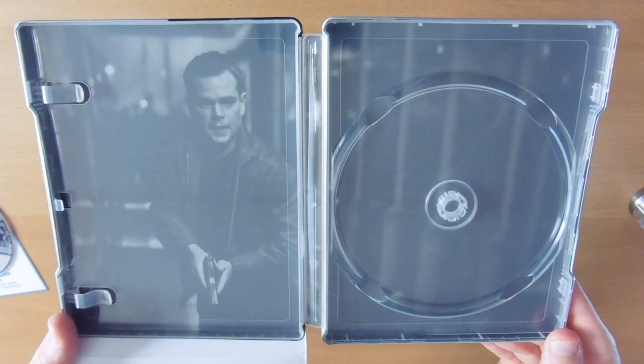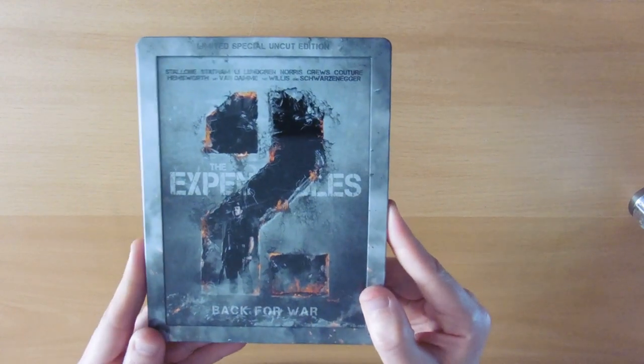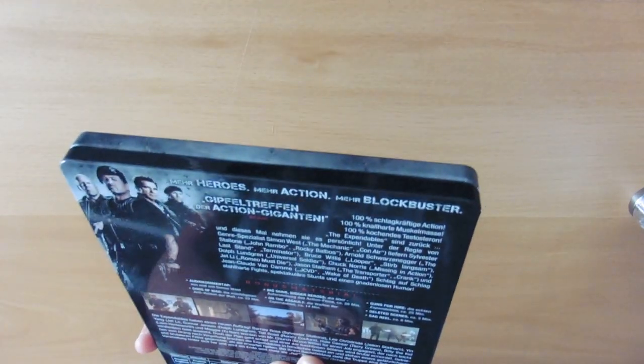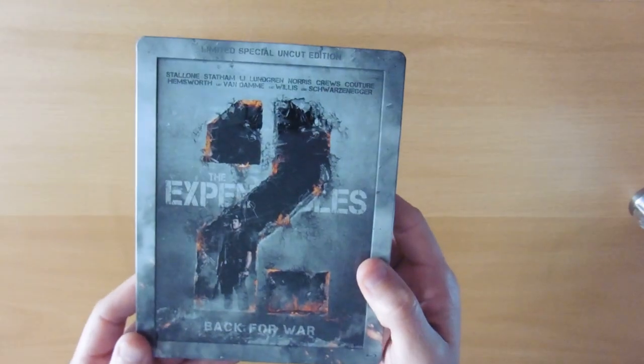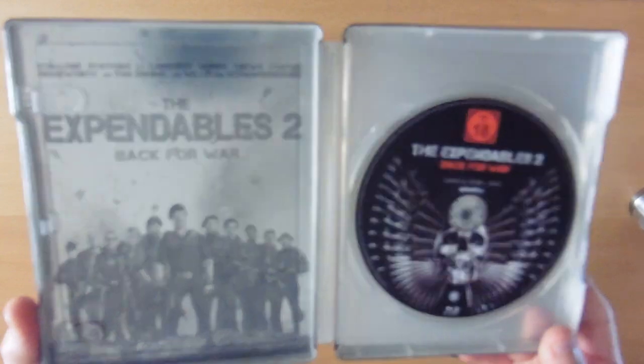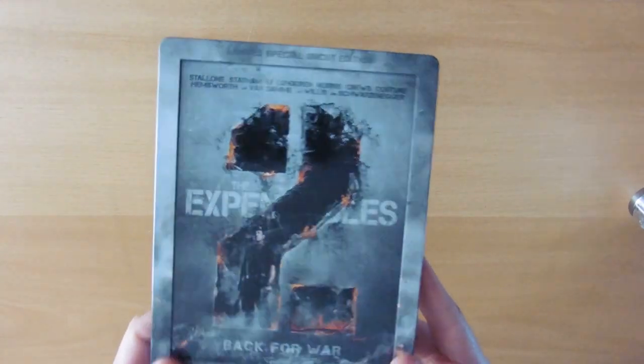Jason Bourne — blank back and Jason Bourne inside. Now this is the case I was on about — I got this Expendables 2 from Scott Adkins himself at a training seminar. That is the back of the steelbook and this is actually a German version — the film is still in English, it's just what they had over there. There's the cast inside. It was really nice to get this one from Scott himself, obviously sharing my namesake. Yeah, that's the extra edition of that one.